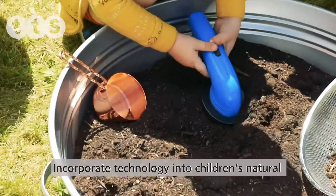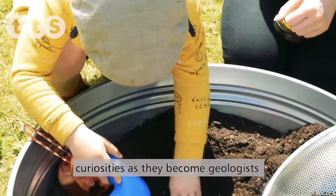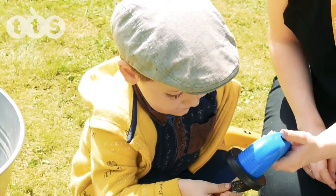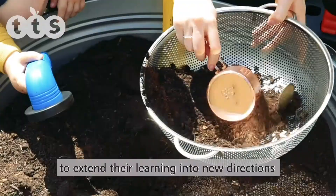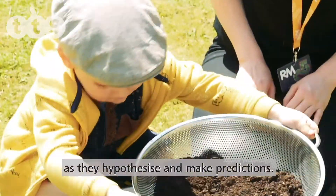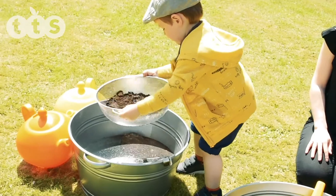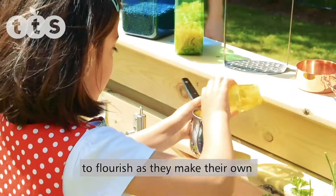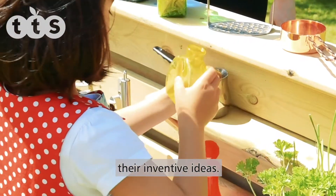Incorporate technology into children's natural curiosities as they become geologists and archaeologists. Provide additional resources for children to extend their learning into new directions as they hypothesise and make predictions. Give children's creativity the opportunity to flourish as they make their own independent choices and test their inventive ideas.